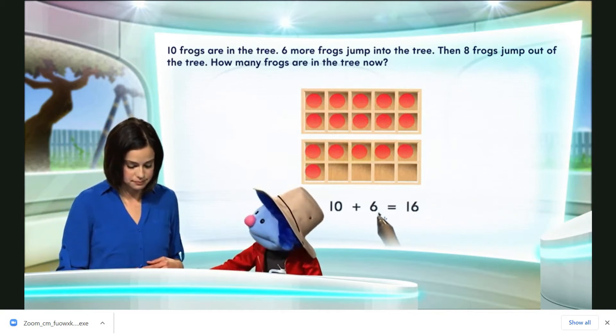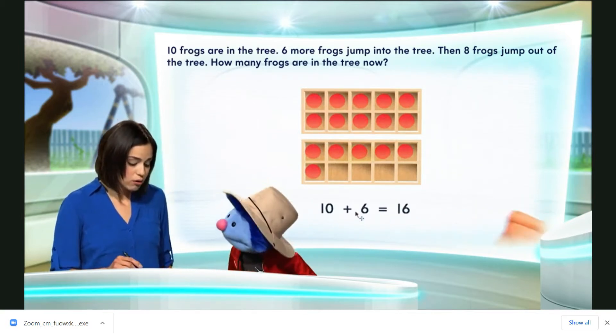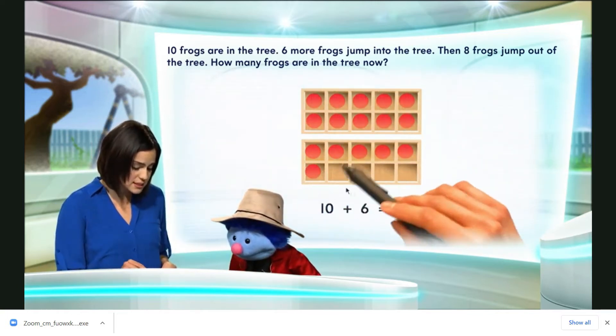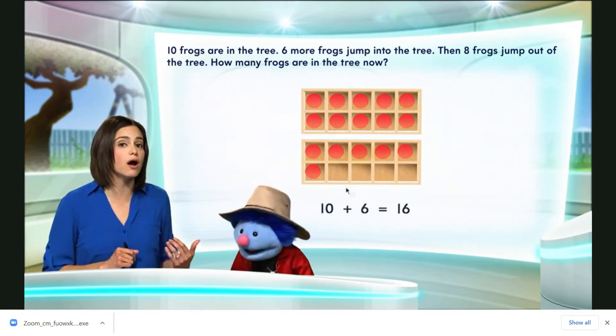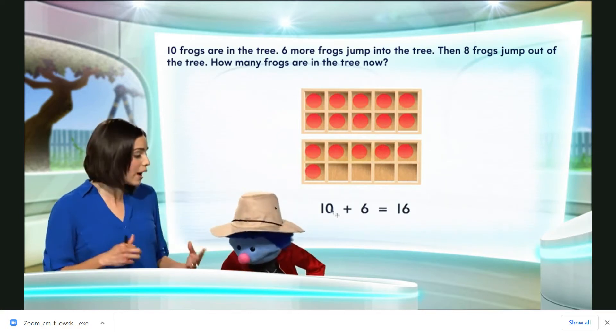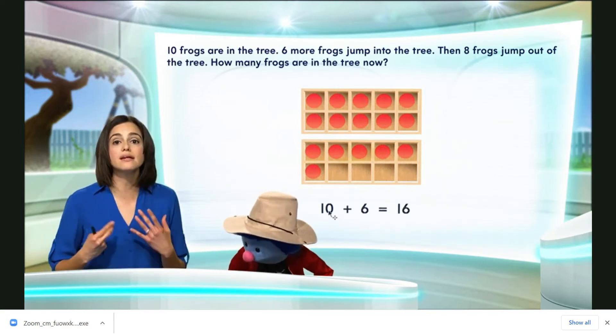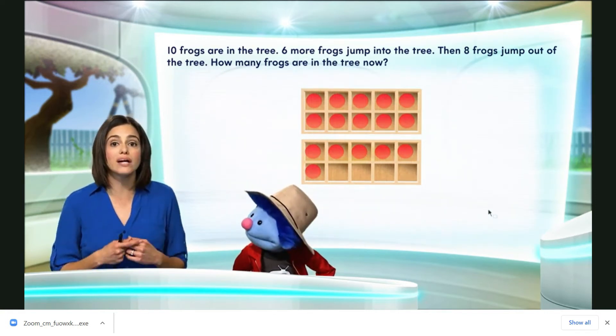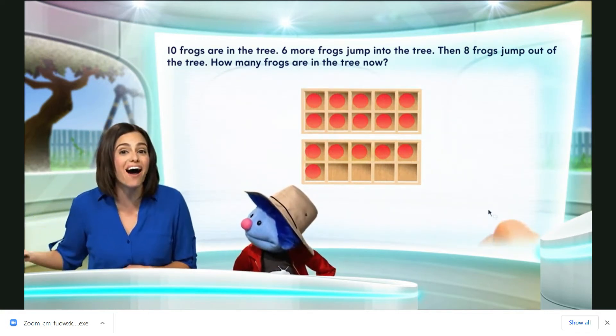But then eight jumped out. Now we have sixteen, right? The ten plus the six gives us sixteen frogs in the tree. Right, but Joey, we need to figure out how many are in the tree once the eight frogs jump out of the tree.